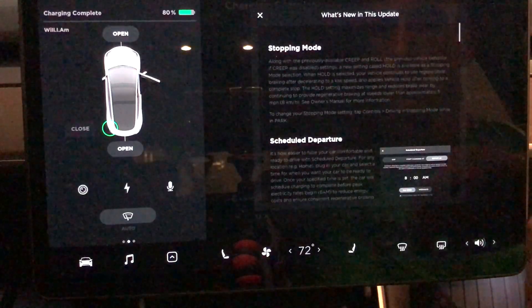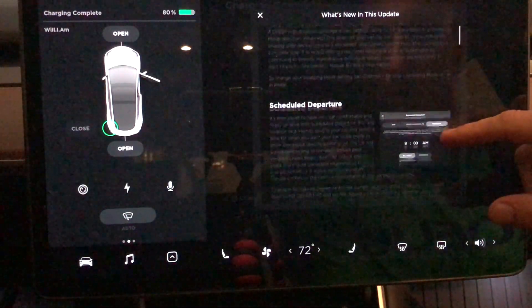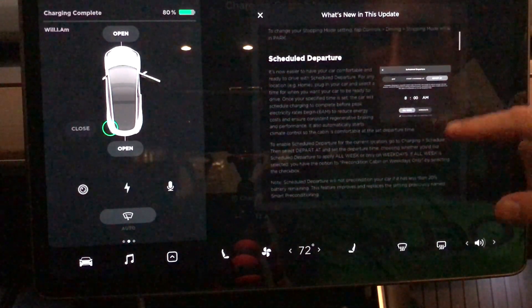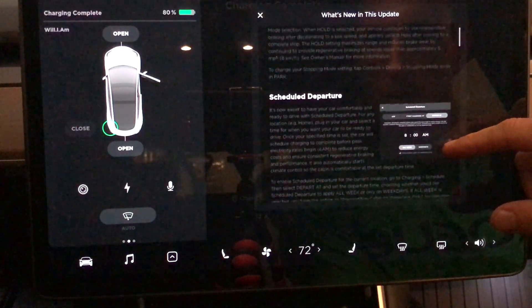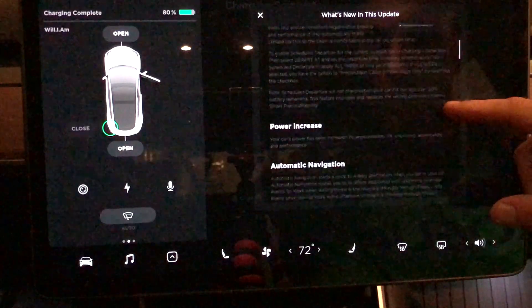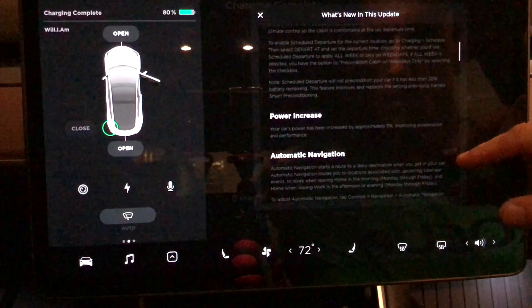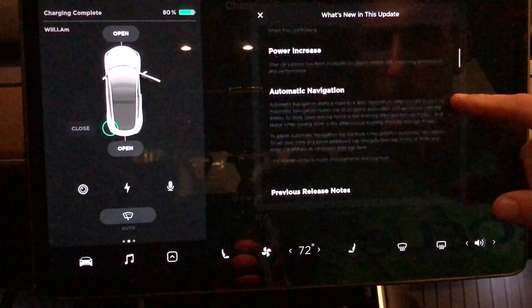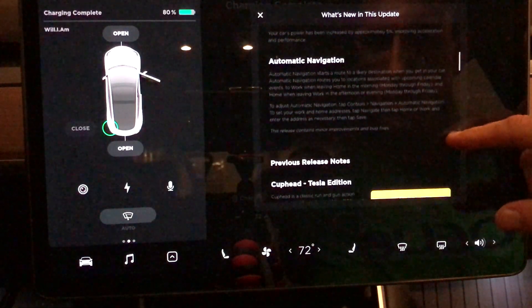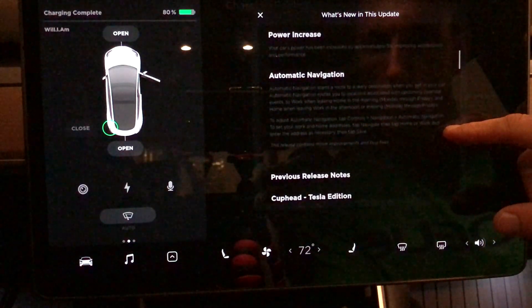What we got in this software update is stopping mode, which we're going to go over in detail later in this video right after we look at the release notes. Scheduled departure, which now is perfect timing for winter — if you plug your car in at night, you can set the departure so the car is going to be ready when you are. Power increase — thanks so much, Elon — and now Model 3s are 5% faster, which is pretty awesome. I definitely have some evidence of that. It's very noticeable, and automatic navigation too. Pretty sweet update here, so let's jump right in.